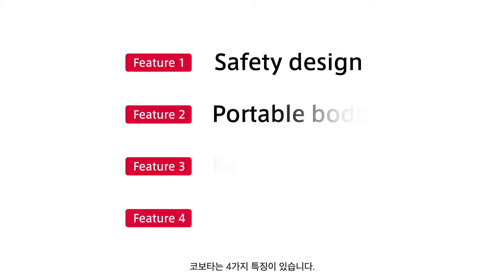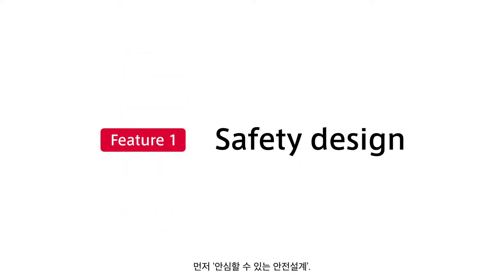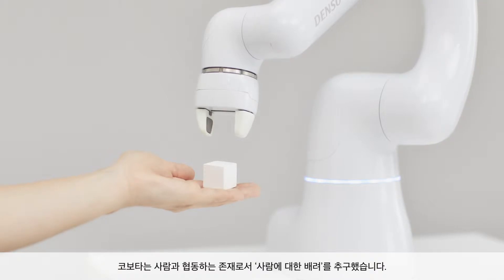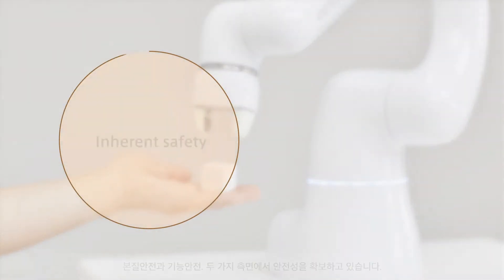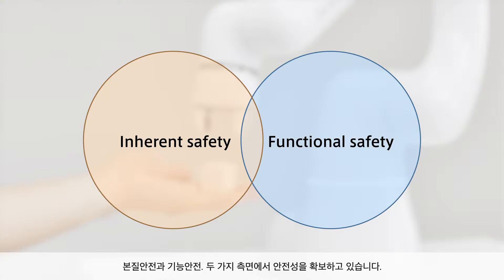Cobotta has four key features. The first feature is safety design. As a robot collaborating with humans, Cobotta pursues a human-friendly approach.